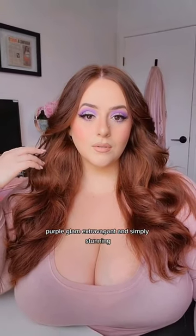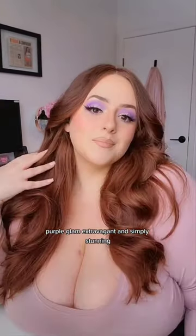Yes, follow me! And this is the final look — purple glam. Oh, extravagant and simply stunning.